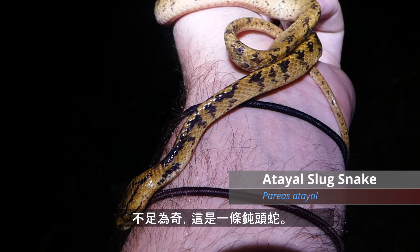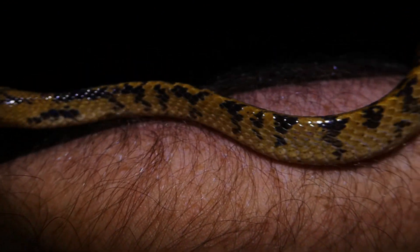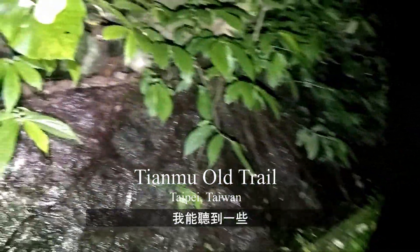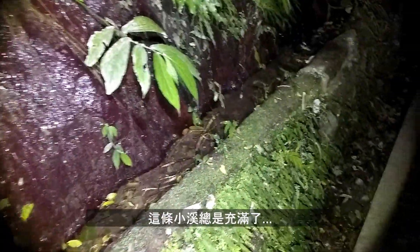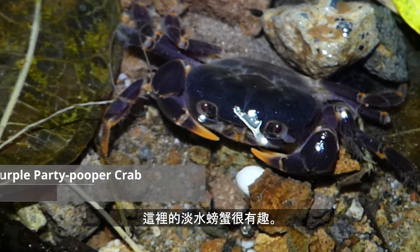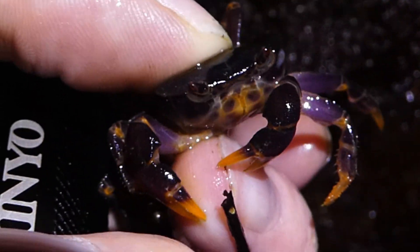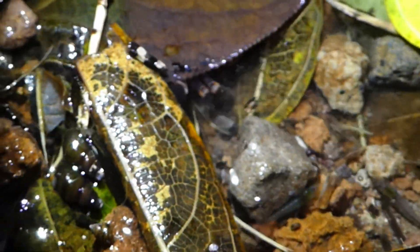Here's a little slug snake. Down here is always a good place to look. This little stream here is always full of frogs and shrimps and crabs, snakes, all kinds of stuff. Another interesting creature here are the freshwater crabs — a bit shy.